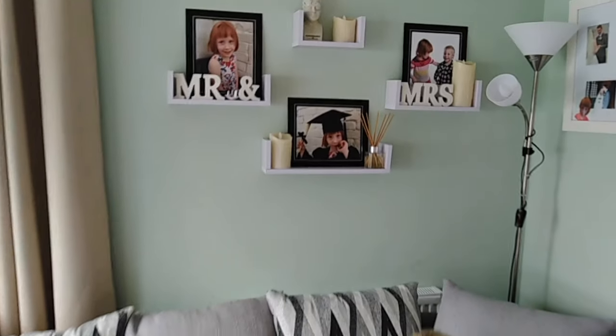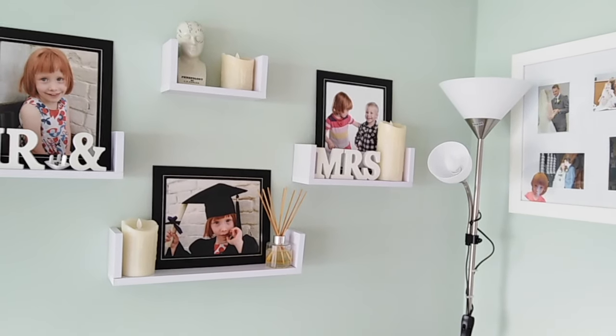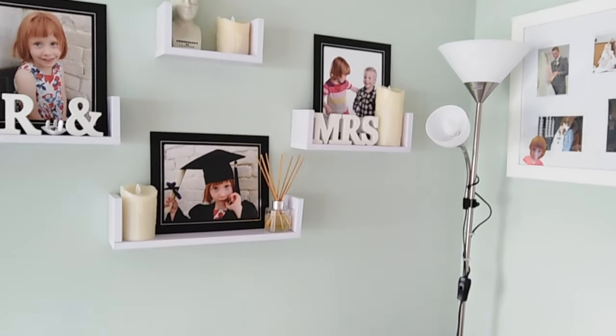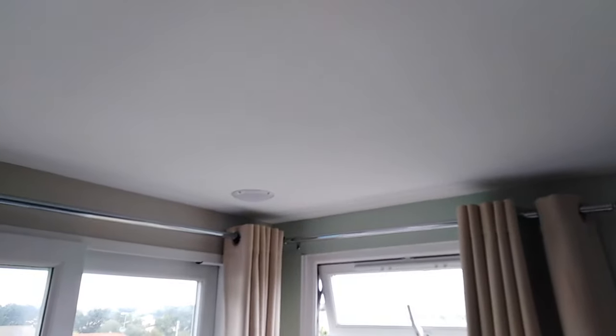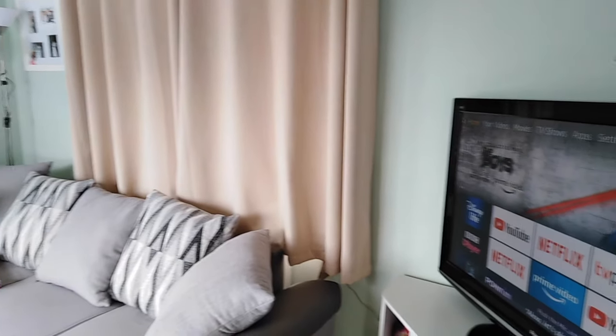Above the sofa we have these three floating shelves with pictures of the kids, including Amelia's recent nursery graduation photos. Here I'm just showing you the surround sound speakers we actually have in the ceiling - we have four in the living room, one in each corner. Great for watching scary movies, for me anyway. Excuse the dangly flypaper on two of those, by the way.